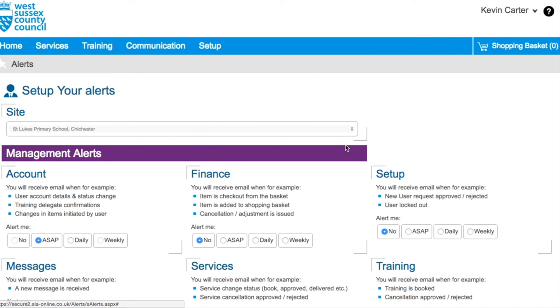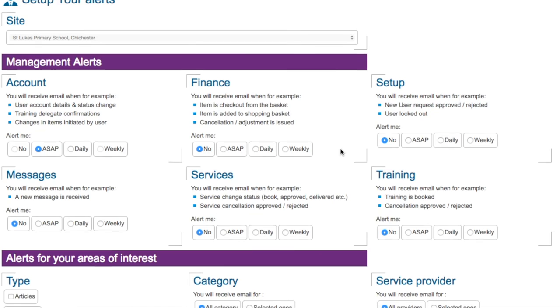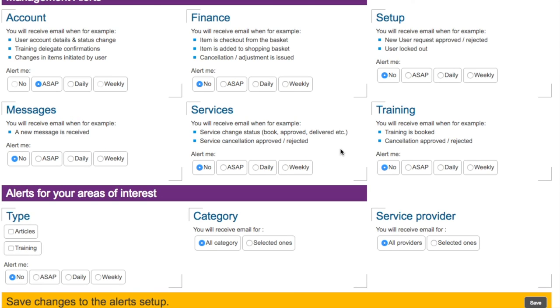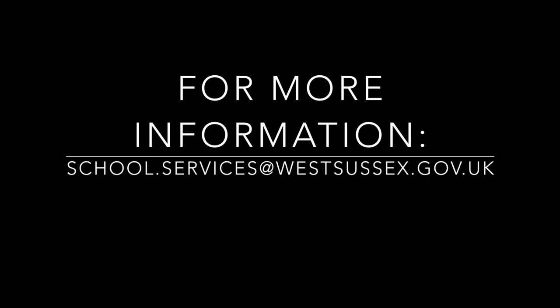Lastly, by clicking on your name at the top of the page and selecting my alerts, you can amend the correspondence settings to suit your specific needs. This allows you to select how you are informed when services, articles, or communications are published which are relevant to you.